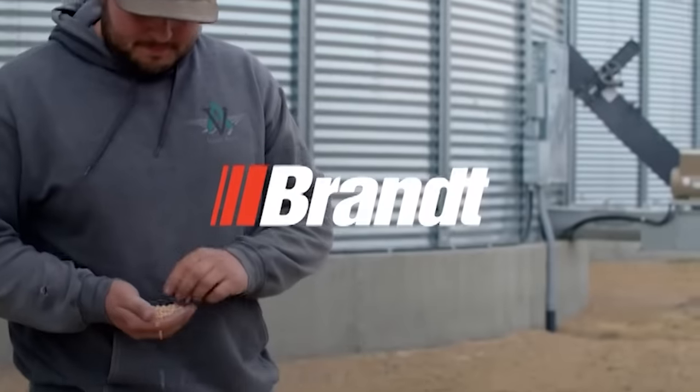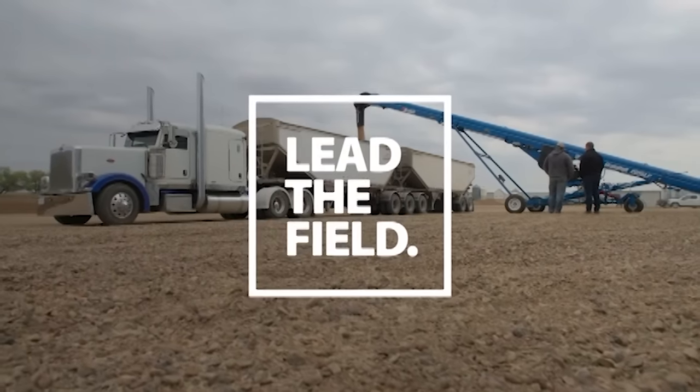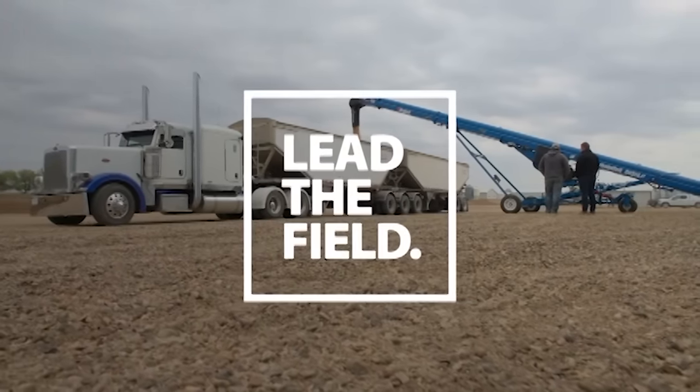Our Farm Progress Roundup is sponsored by Brant Industries. Lead the field with Brant's lineup of high-quality, high-capacity field grain belts and augers. Visit brant.ca for more.